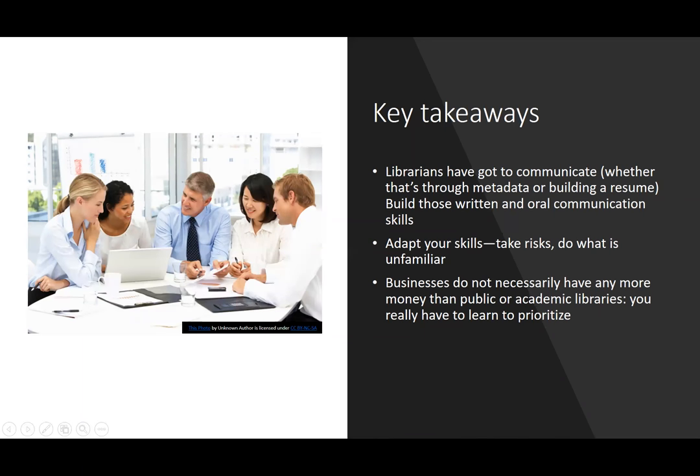My key takeaways are: librarians have got to communicate — whether that's through metadata or building a resume — so it's so good to build those written and oral communication skills. Adapt and take risks; do what is unfamiliar. Businesses do not necessarily have any more money than libraries — at HP we're always hunting for open source and free resources — so you really have to learn to prioritize. That's my internship in a nutshell. Any questions?